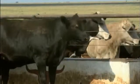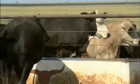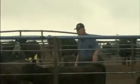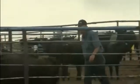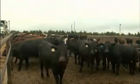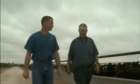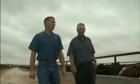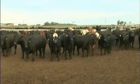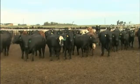Once animals get BRD, it's extremely difficult for them to catch up with their healthy pen mates. BRD management is one of the most important investments producers make. Costly performance losses due to BRD can have a serious impact on the profitability of an operation, so working with a veterinarian to implement a solid BRD management strategy to keep cattle healthy and thriving is that much more important.